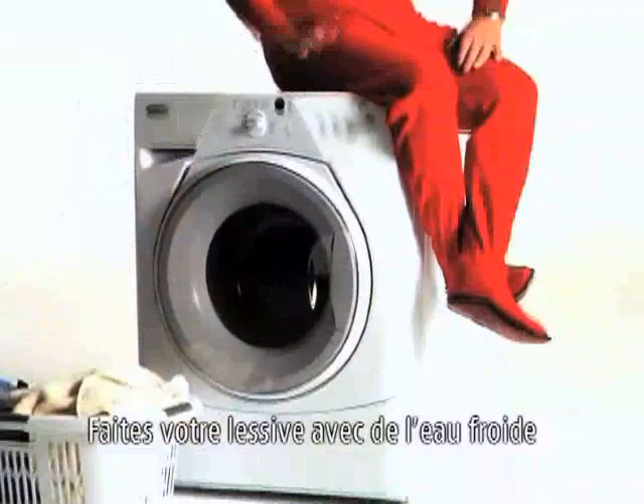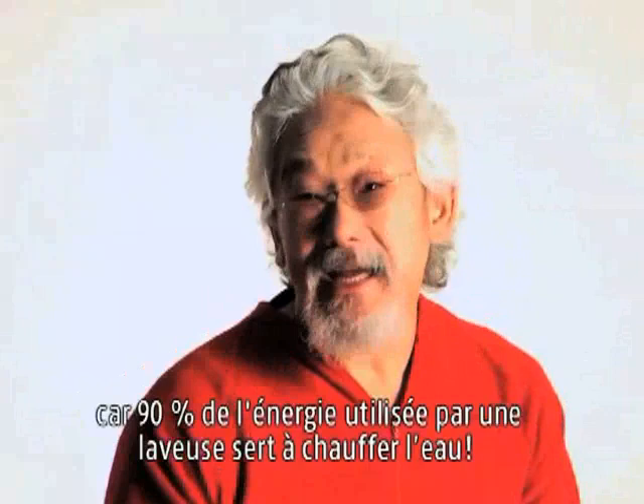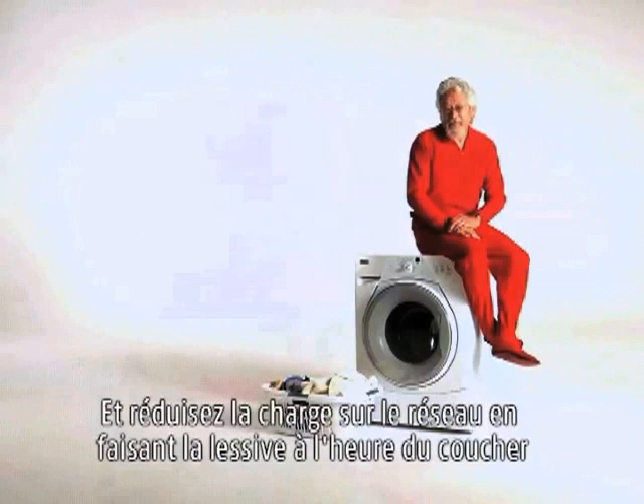Use cold water to do laundry because 90% of the energy used by washing is to heat the water. And take the pressure off the grid by doing laundry at bedtime.